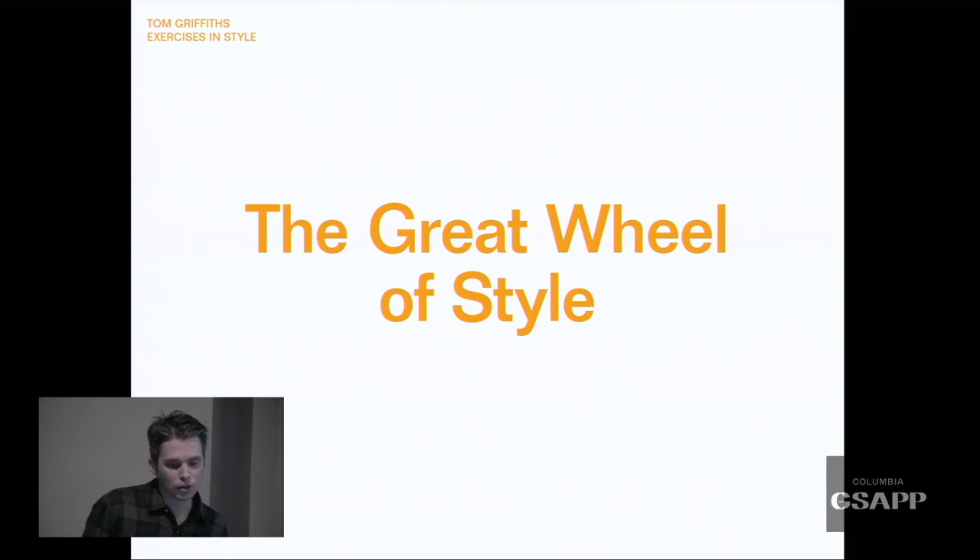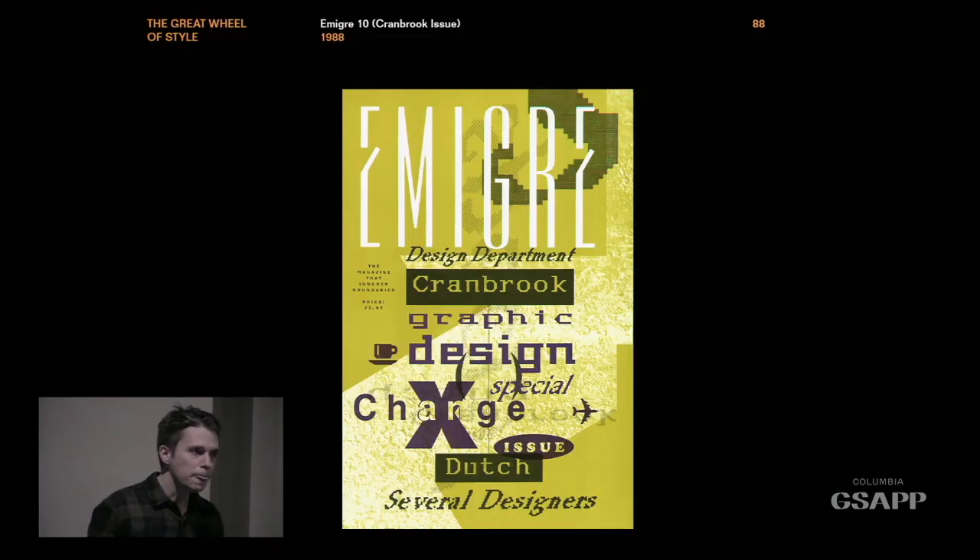Which brings us back to the Great Wheel of Style that we started with. I'm old enough now that I've been through two cycles of style. When I was an undergraduate, a lot of my teachers emerged from this postmodern style. This is the graphic design journal Emigre — at this time, the whole idea was breaking down binary oppositions between word and image, between high and low art.